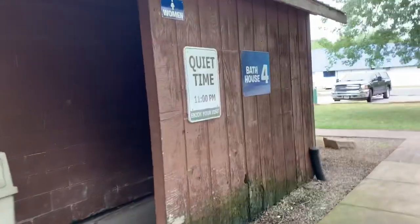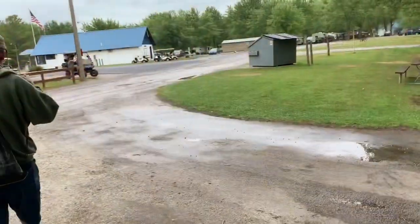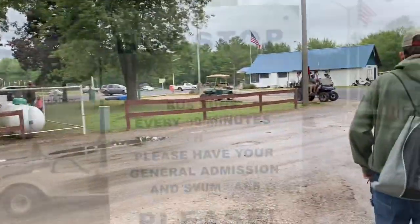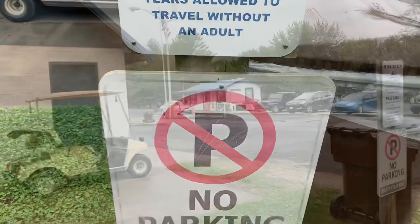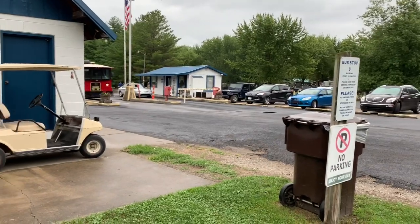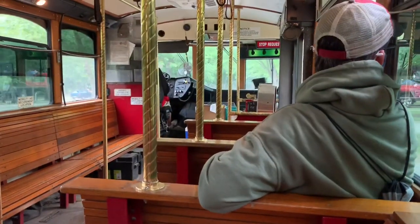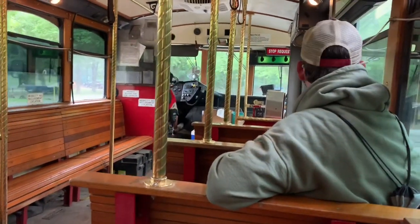Quiet time is 11 PM. Very standard little bathroom, very standard little showers. We're heading to go catch the trolley back to the park. There's the trolley!